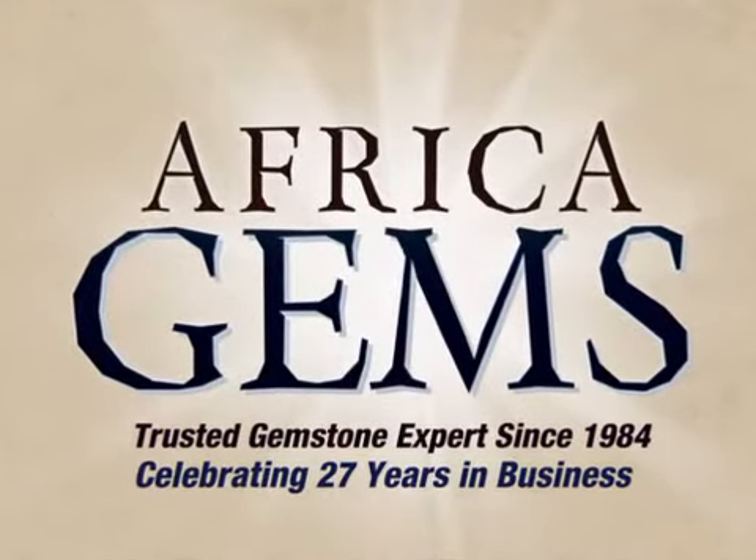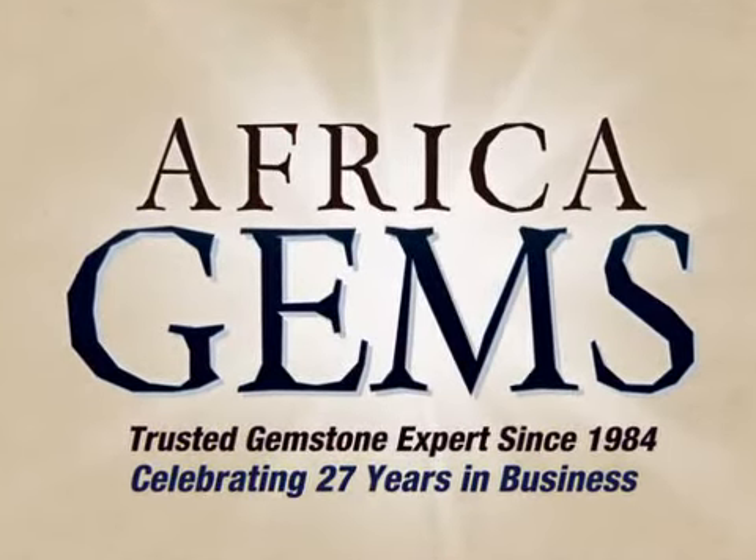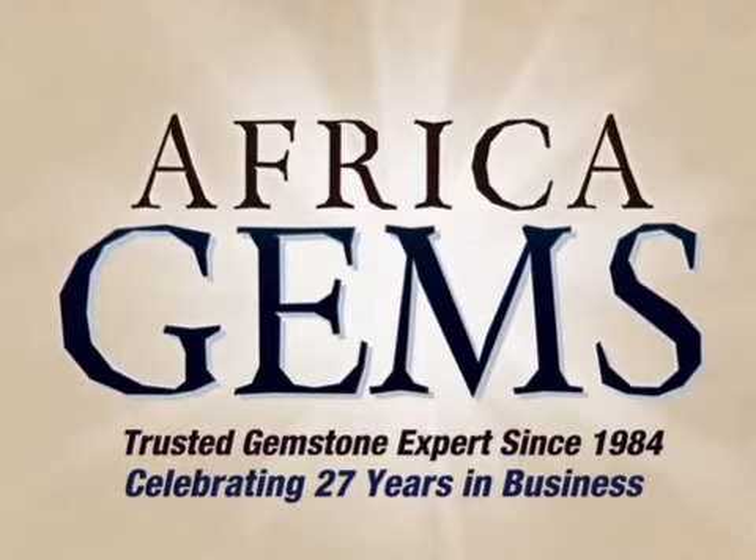Africa Gems, the trusted gemstone and gemstone jewelry experts since 1984. For more information, visit www.africagems.com.